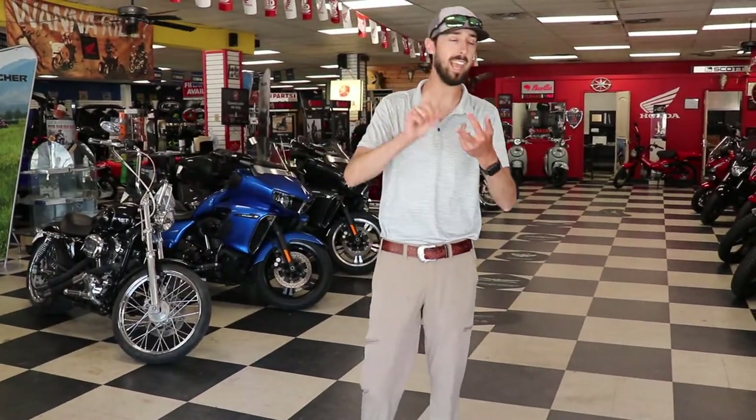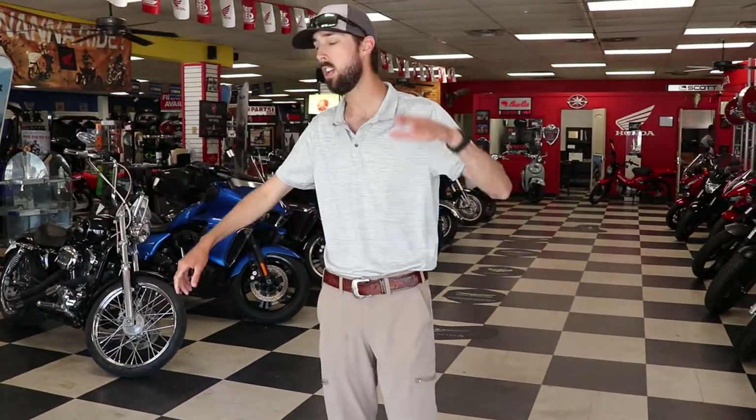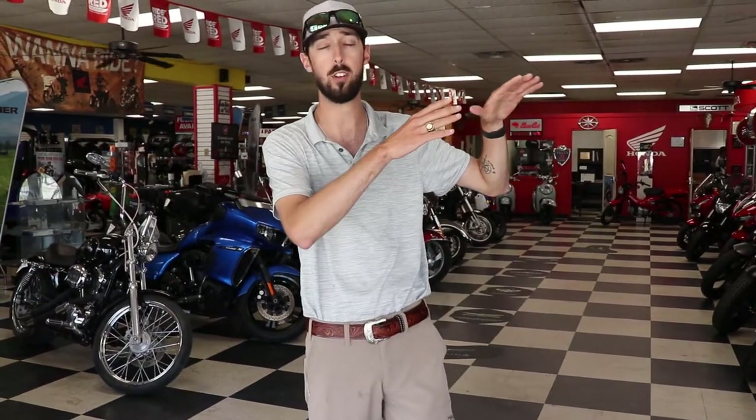As some of y'all may or may not know, we are a full-blown, all kinds of different dealership. We sell everything from boats, bikes, ATVs, side-by-sides — new, used, pre-owned, whatever you call it. We even do consignment. So if y'all are looking for anything, we can be your one-stop shop. We have a full parts and accessories department, which we'll visit here in a little bit, that can cater to all of those different sports and activities, as well as two different sides of the service department that cater to both motorsports and watercraft.